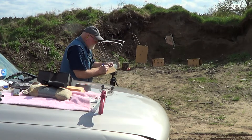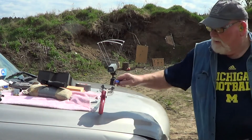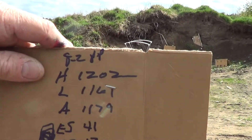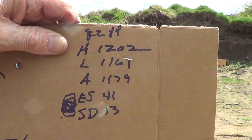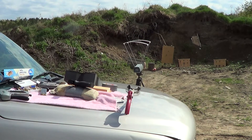I like that. That's 8.2 grains of Power Pistol, shooting at 16 yards and the group's about two and a half inches. I'll show you these readings here: High 12.02, Low 11.61, Average 11.79, Extreme Spread 41, Standard Deviation 13. I really like that extreme spread. And I got the velocity up higher than yesterday — I was only running 11.01 on my velocity.